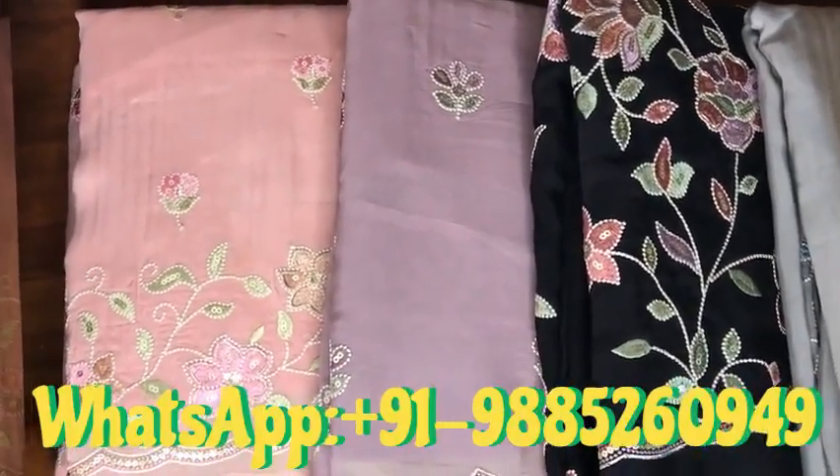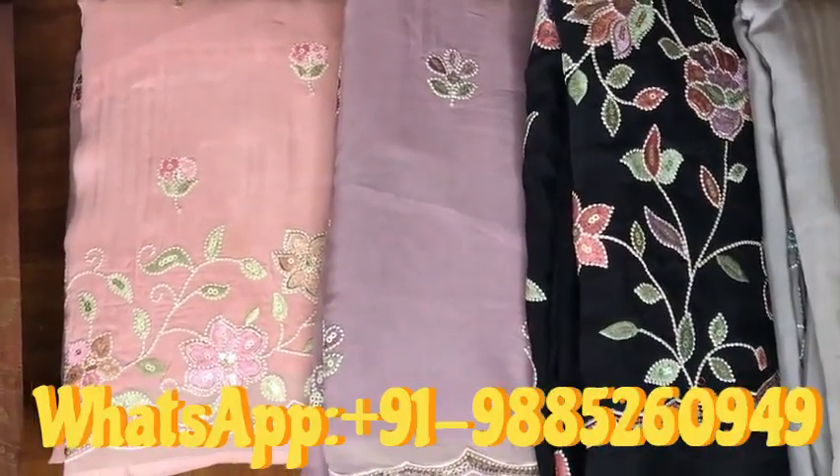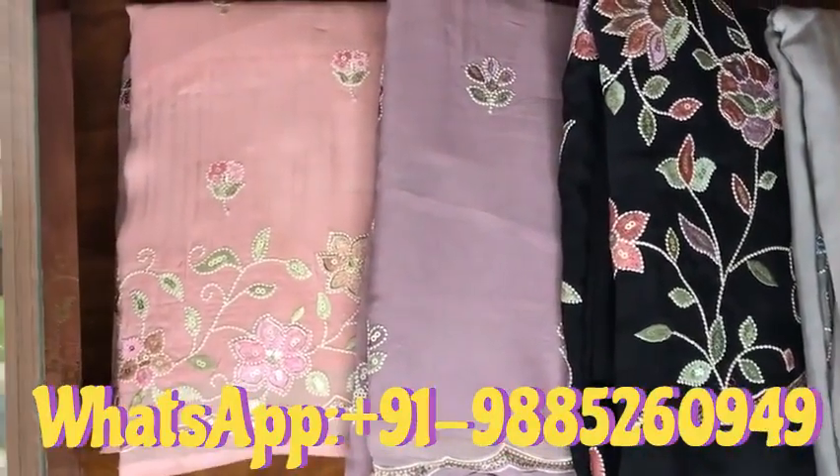The top fabric will be pure organza, and the bottom will be gold. This features placement embroidery.